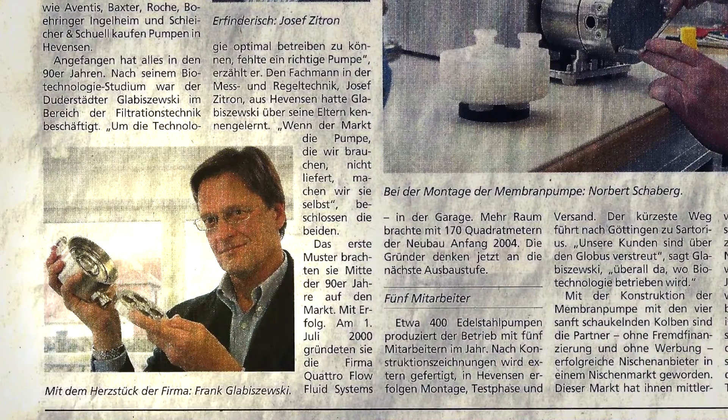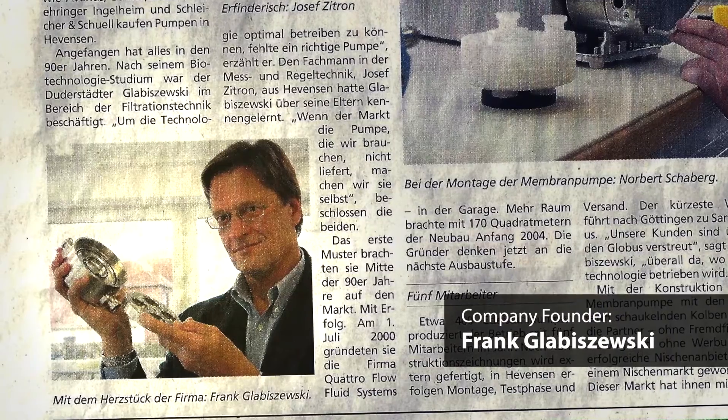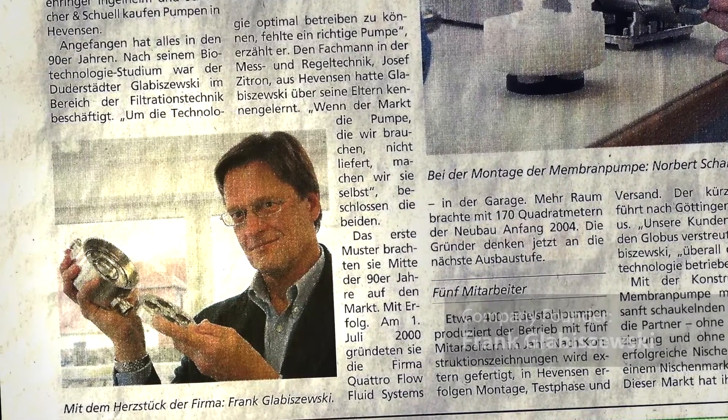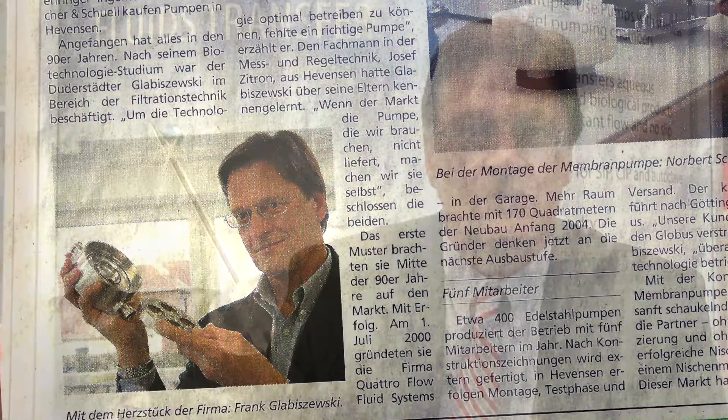In 1986, Frank Glabachewski was an engineer working for a filter manufacturer who had grown frustrated with the substandard operation of peristaltic pumps in TFF applications. We were using peristaltic pumps but found out that these pumps were not really made for TFF applications, so we were checking out the marketplace for better pumps and spent 80 percent of our time looking for pumps.